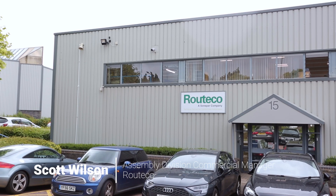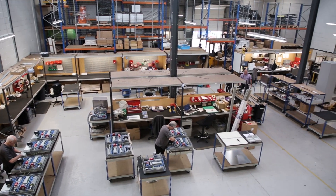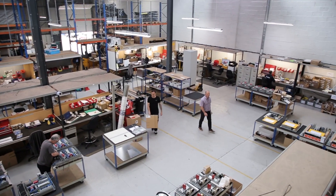My name is Scott Wilson, Commercial Manager for Routico's Assembly Division, where we offer a build-to-print service to all our customers, be it OEMs, panel builders, systems integrators, end-users, etc.